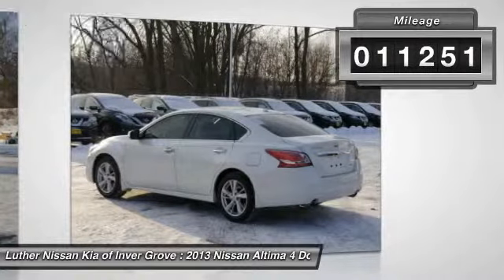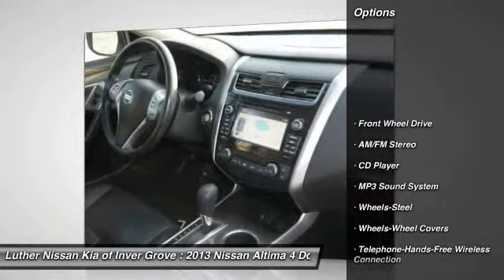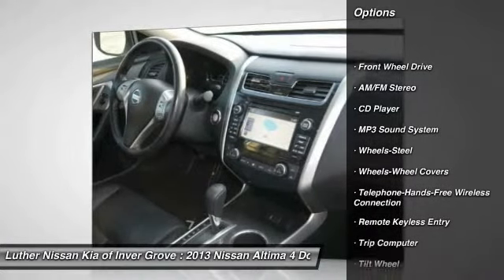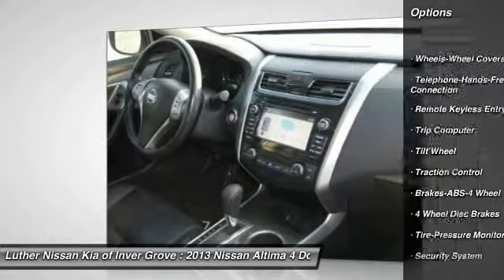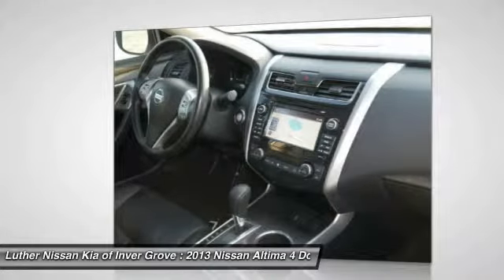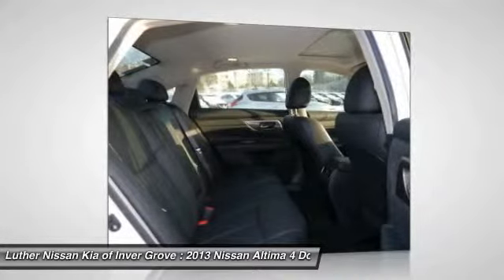This vehicle has less than 15,000 miles. Here are some of this vehicle's great options: anti-lock braking system, traction control, Bluetooth wireless data link for hands-free phone, power steering, air conditioning, front and rear defrost, FWD, AM FM stereo radio, child safety locks, bucket seats.